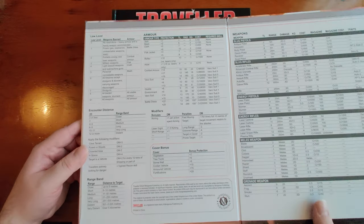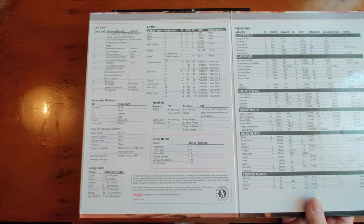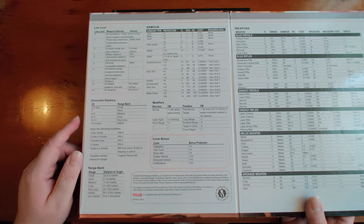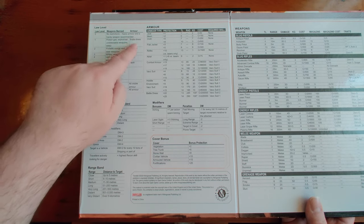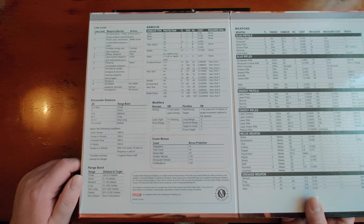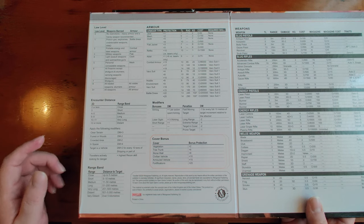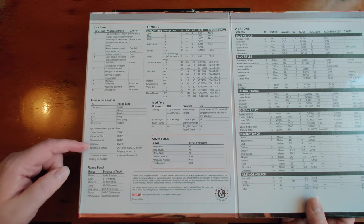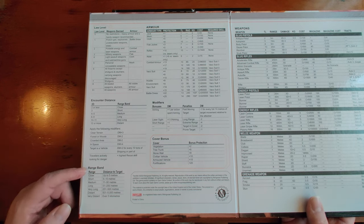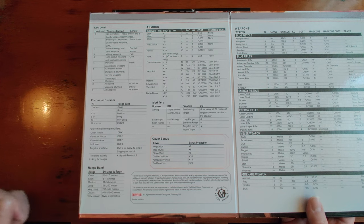Two more sides to look at. The law level reference table is really handy — different planets have different law levels affecting what weapons and armor you can legally carry. Law level zero is a frontier lawless wasteland; level one bans only WMDs and poison gas and the most extreme combat armor; restrictions increase up to level nine-plus, where all weapons and armor are prohibited. We also have random encounter tables: roll 2D to determine the range band where you discover your enemy, then apply modifiers for terrain type, whether you're in space or a vehicle, and whether travelers are actively looking for danger (using the highest Recon skill as the DM). Ground combat range bands go from Close at five meters up to Very Distant at over five kilometers.